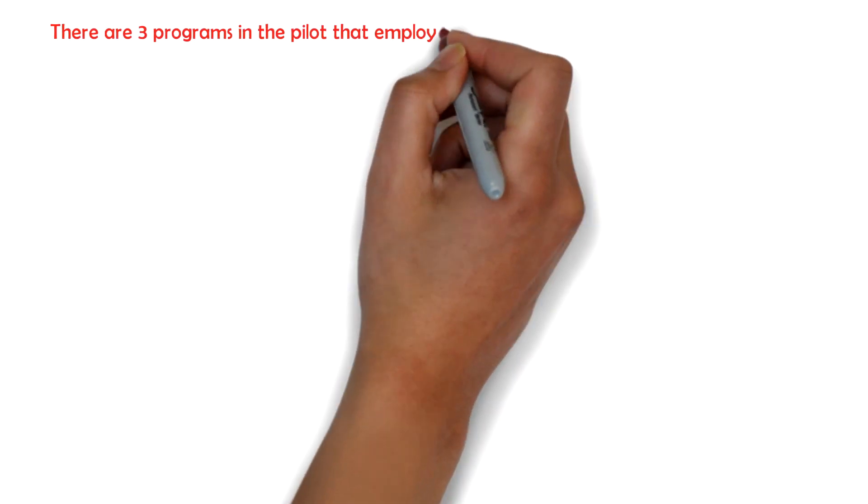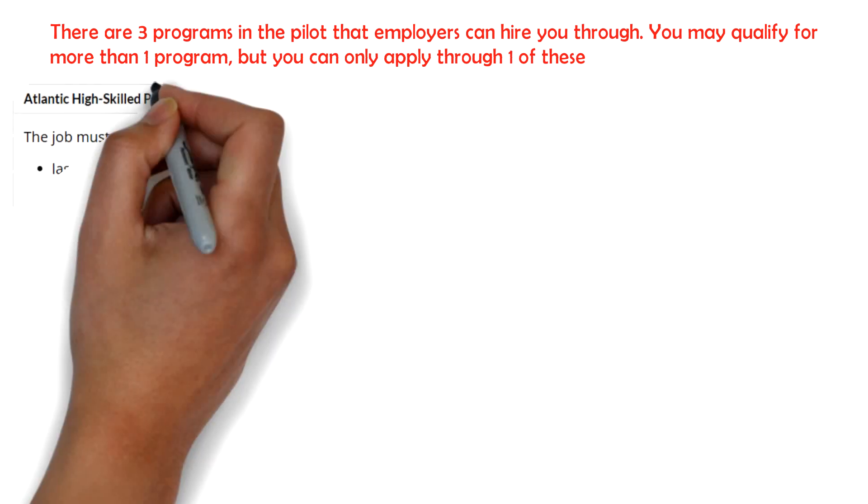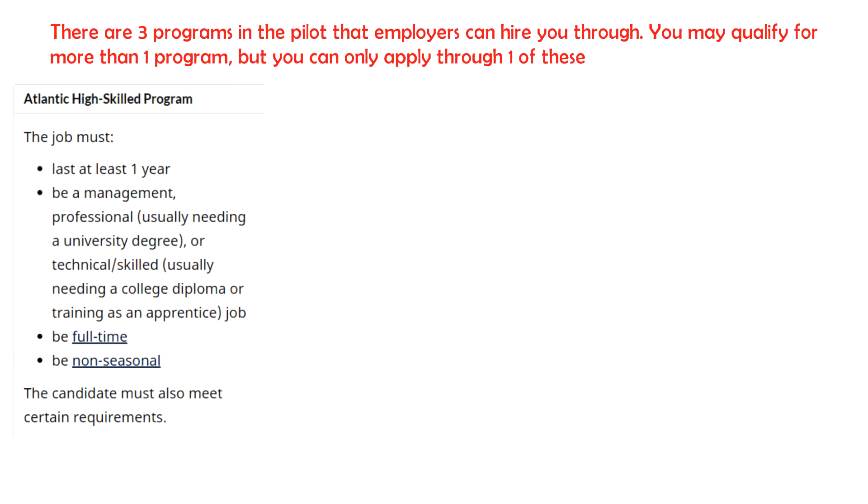There are three programs in the pilot that employers can hire you through. You may qualify for more than one program, but you can apply through only one of these. In the first program, which is the Atlantic High Skilled program, you need to have a minimum of one year of work experience in NOC levels 0, A, or B. Along with all the details mentioned here, you need to have your ECA done from institutions like WES, your language test, and some amount of money collected as settlement funds as well. I'll tell you what these settlement funds are and how much you need in a short while.